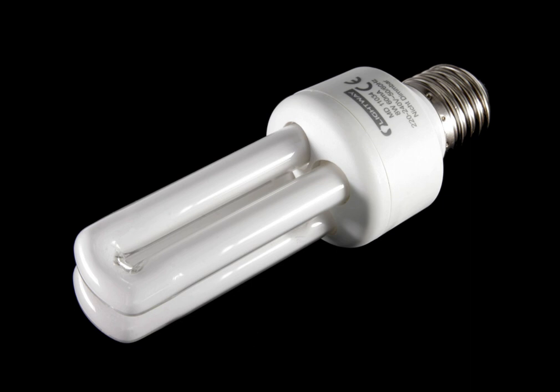A compact fluorescent lamp (CFL), also called compact fluorescent light, energy-saving light, and compact fluorescent tube, is a fluorescent lamp designed to replace an incandescent light bulb. Some types fit into light fixtures designed for incandescent bulbs. The lamps use a tube which is curved or folded to fit into the space of an incandescent bulb, and a compact electronic ballast in the base of the lamp.